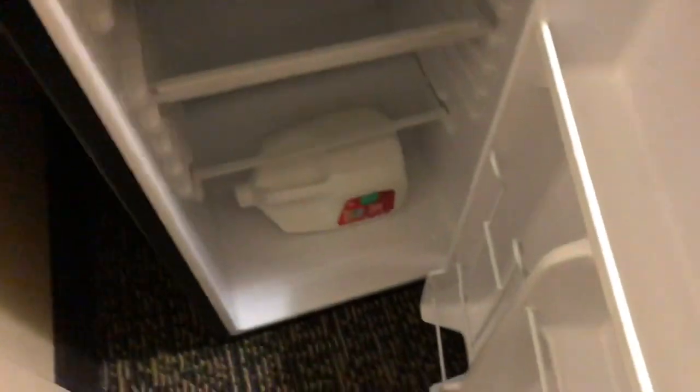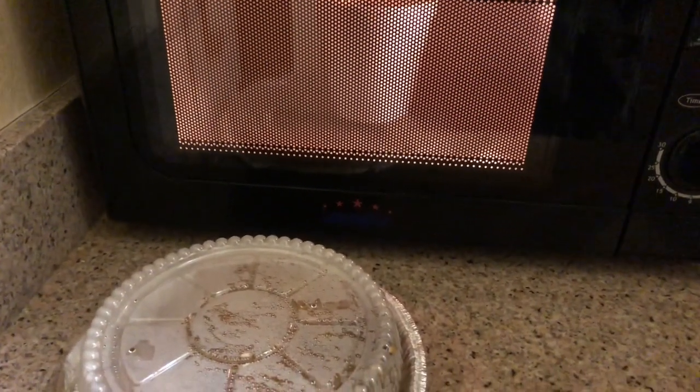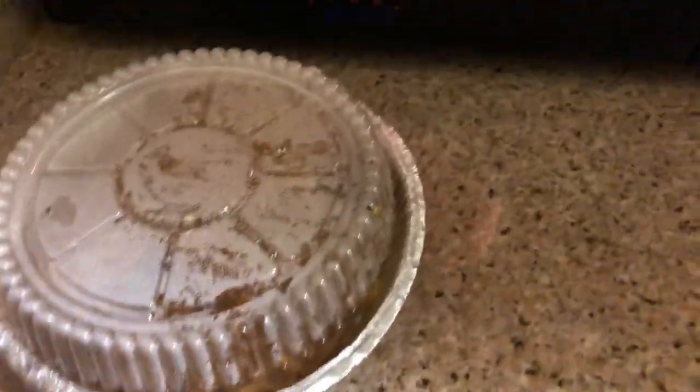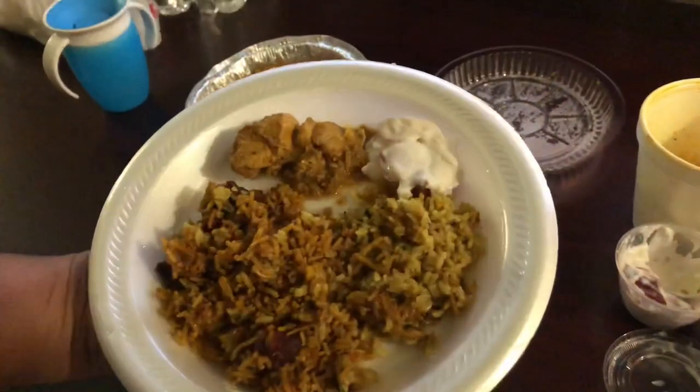After relaxing for some time, I prepared tea. We packed the leftover biryani from lunch, reheated it, and had it for dinner.